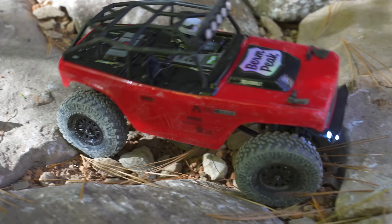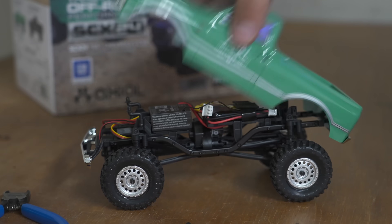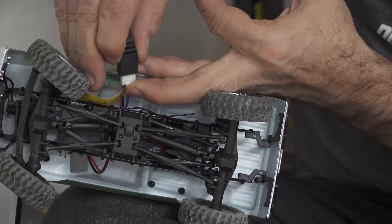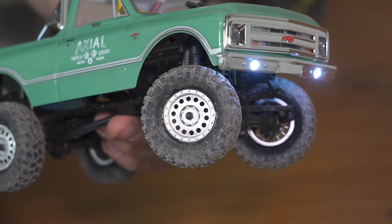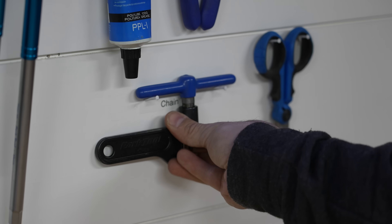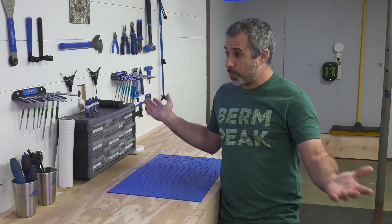We're actually going to be setting up a spot in the workshop where the crawlers are going to live, where they're going to get recharged, and where people can drive them out into the backyard and have fun with them. Should anybody worry about them getting stolen or damaged, we've actually thought this through — people had the same concern about the bike workshop. Why don't we go in there and I'll show you how that's been going.